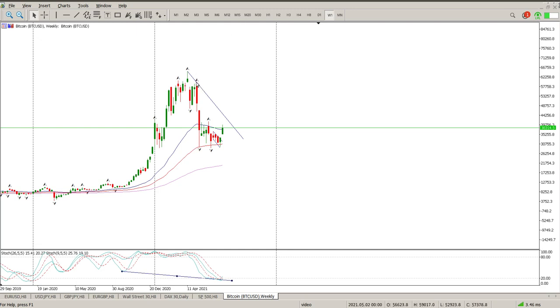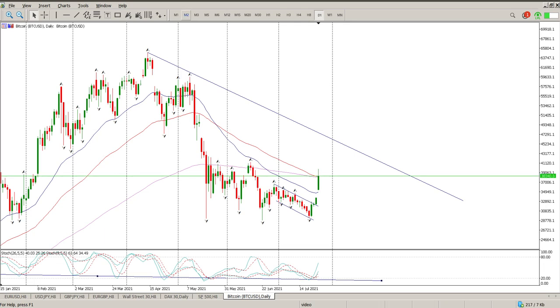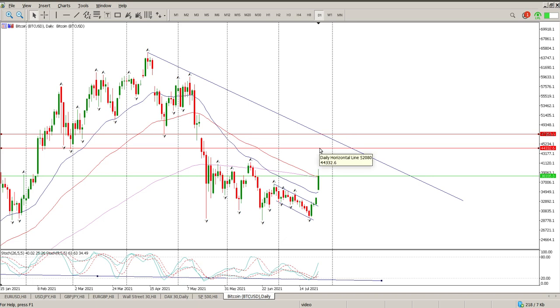We do have a trend line that we should start coming up to see shortly. Moving down to the daily, it's still relatively far away, and it's going to bring in a few levels to the upside. Obviously 40,000 is going to be the first area, then 44,000. The top of this consolidation range at 41,000 is fairly close — that is the first target.